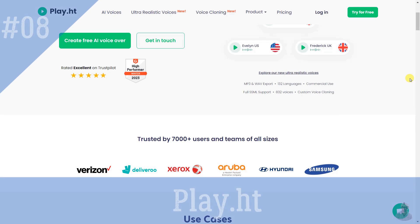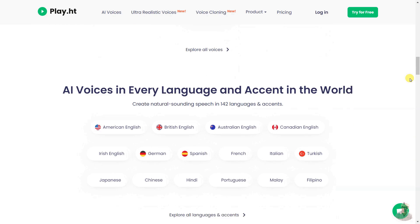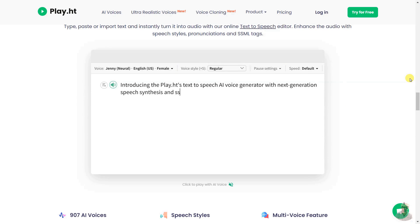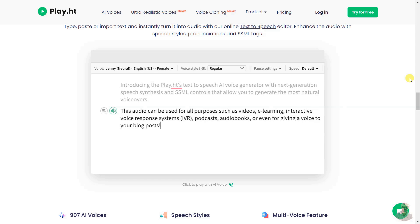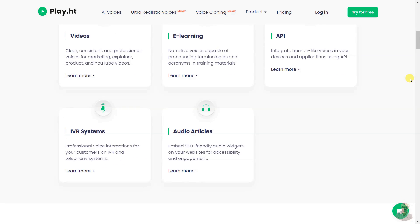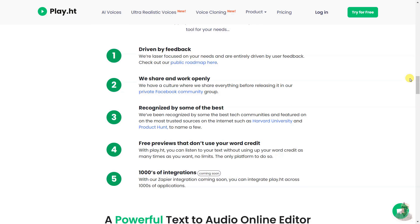Play.ht is an AI-powered voice generator and realistic text-to-speech audio converter that uses an online AI voice generator and the best synthetic voices to instantly create natural-sounding, professional-quality audio in MP3 and WAV formats. Create custom voiceovers for videos, e-learning courses, podcasts, IVR systems, and more, with over 132 languages and accents and full SSML support.